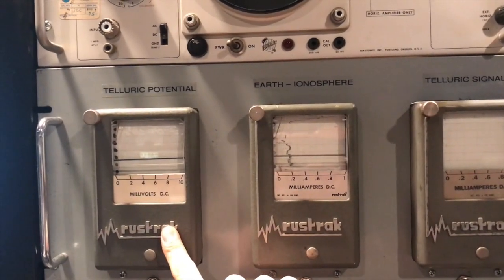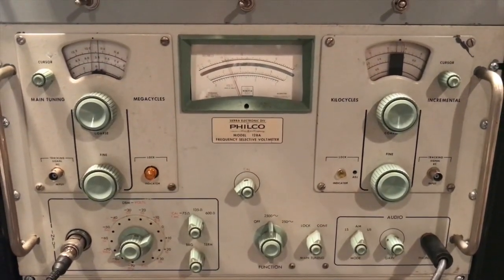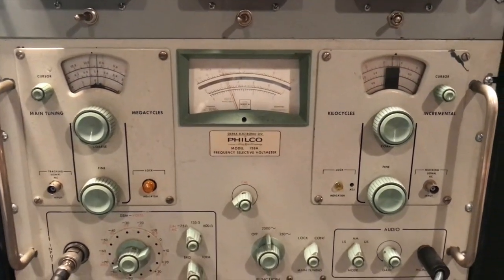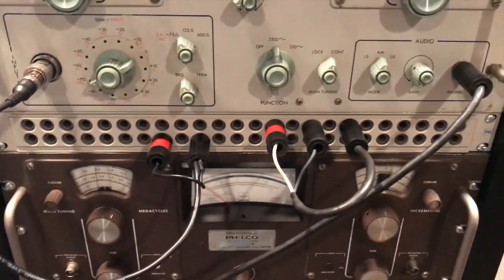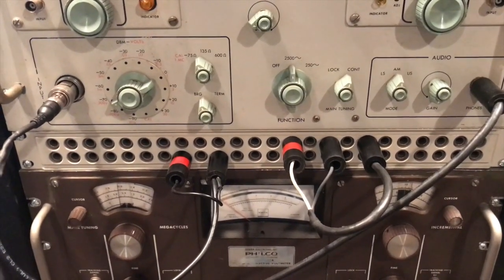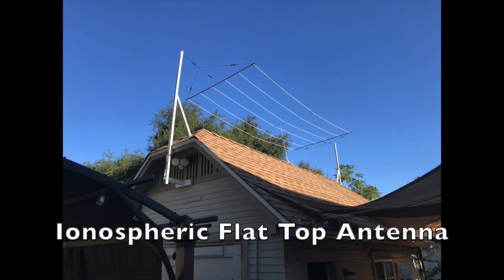This chart recorder measures the raw telluric potential without any filtering. Below is a VLF receiver, or frequency selective voltmeter, that receives the signal on one specific frequency — in normal operation it will be 10 kilocycles, but for this demonstration it is set to 3 kilocycles. Below this is the patch panel, to which the above-ground leads, the flat-top antenna, and the telluric potential leads connect, and can be patched into whatever measuring equipment is needed.